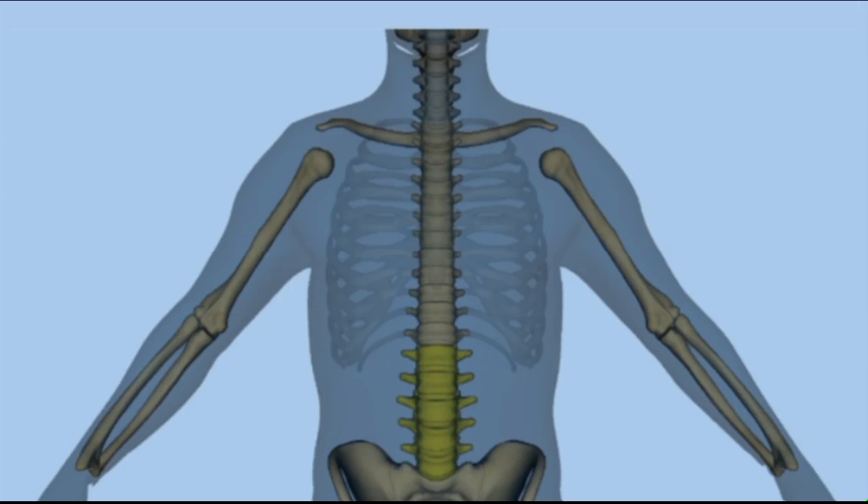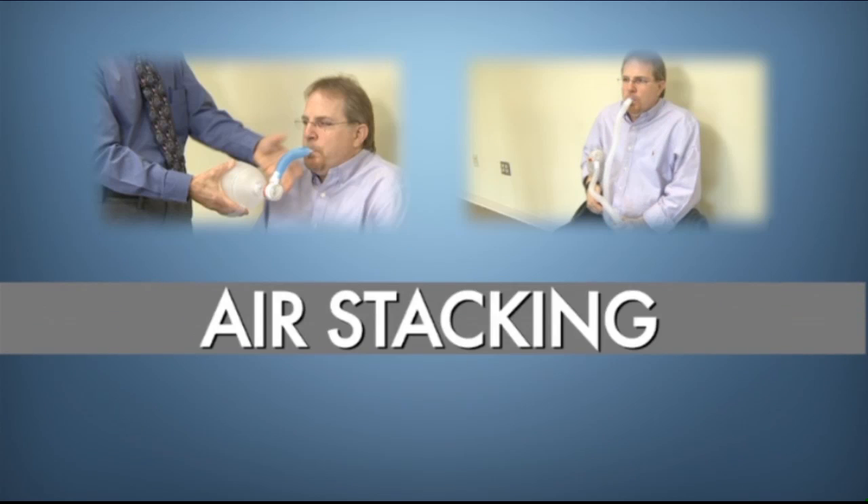Due to muscle weakness associated with their injury, many people with higher level spinal cord injuries will have difficulty taking a deep breath. These individuals can use a technique called air stacking to help supplement a deep breath during the inspiratory phase. Licensed respiratory therapist Luis Saperito will now demonstrate different air stacking techniques.